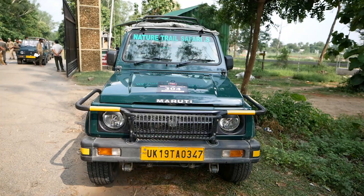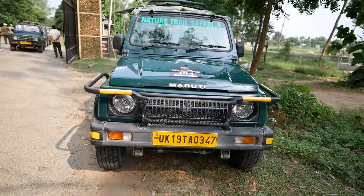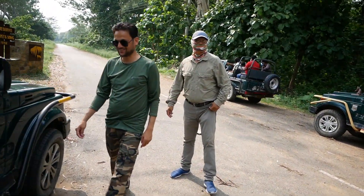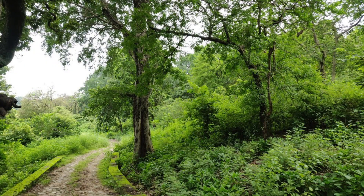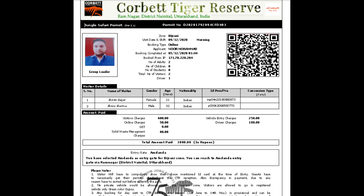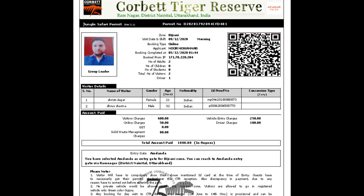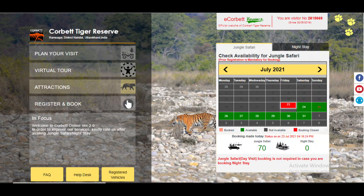Now we've reached Dhela Gate, where our Jhirna safari will start. But first of all, we have to check our permits. In the jungle, in every zone, there are 30 cars allowed. Morning safari has 30 permits and evening safari has 30 permits. For permit registration, I have put a link in the description box below. This link is the official website where you can book your day visit and night stay safari permits.